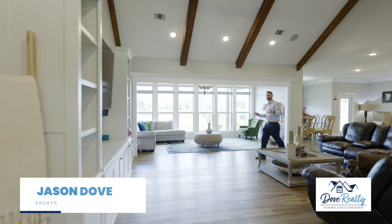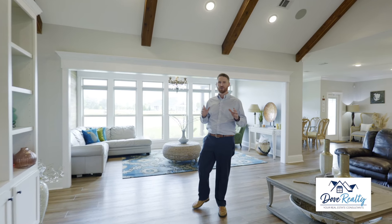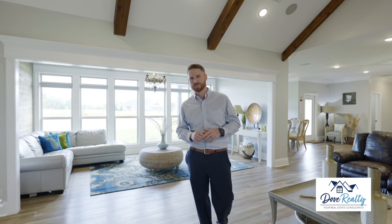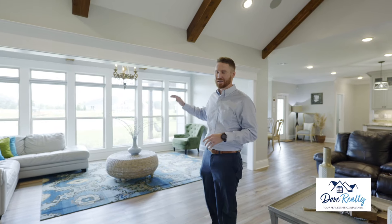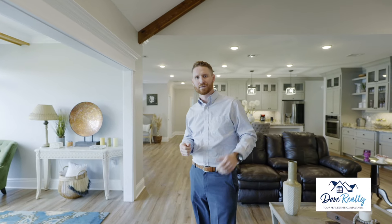If you or anyone you know are looking for a 2020 custom build with over 3,300 square feet, four bedroom, three and a half bath in Lowndes County, you're going to want to see this one. It's got pond frontage, it's got access to Long Pond, which is our area's private ski lake, and it's located right here in Schoolhouse Pond Subdivision in Lake Park. Take a look.